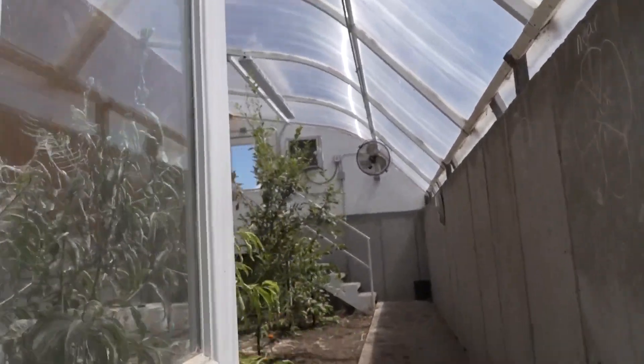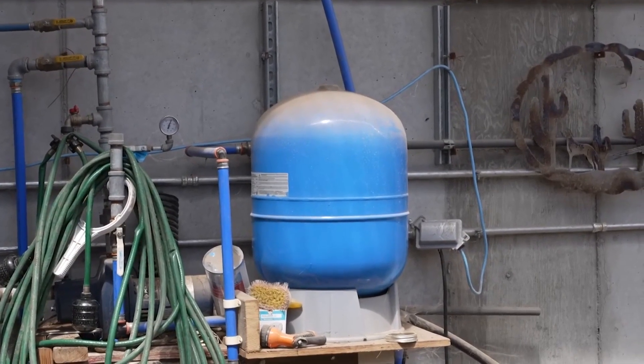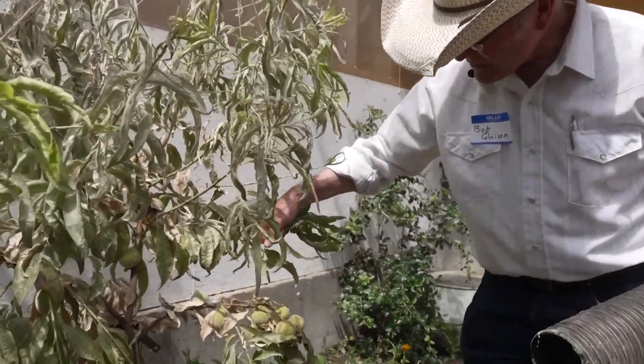Next door is the stone fruit room, under three feet of topsoil. We have peaches, sweet cherries, and plums.